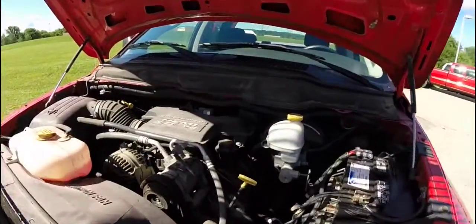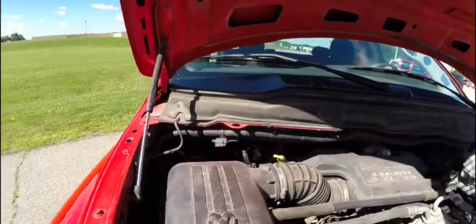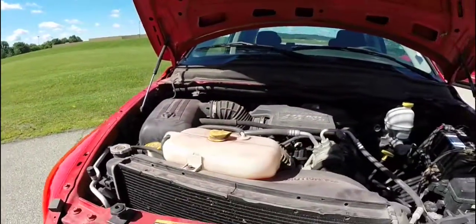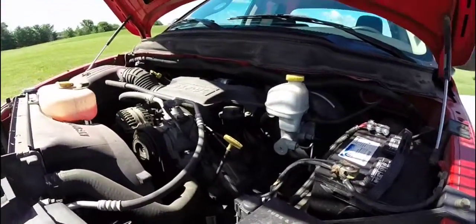This vehicle is powered by a 5.7 liter Hemi V8 engine, has a five-speed automatic transmission, and is rear wheel drive.